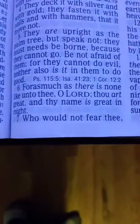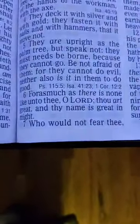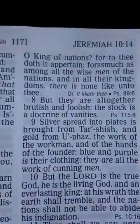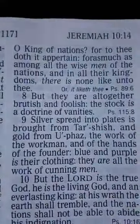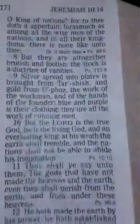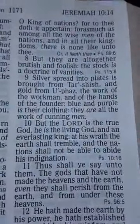For as much as there is none like unto thee, O Lord, thou art great and thy name is great in might. Who would not fear thee, O king of the nations? For as much as among all the wise men of the nations and in all their kingdoms, there is none like unto thee. But they are altogether brutish and foolish. The stock is a doctrine of vanities.